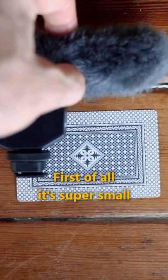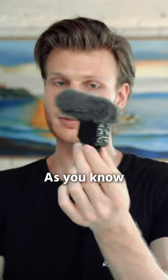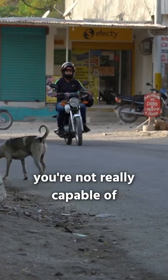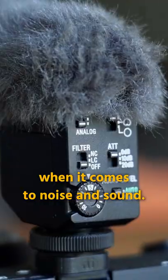First of all, it's super small and lightweight, as you can see, which is super convenient for traveling. As you know, when you're traveling, you're not really capable of controlling your environment when it comes to noise and sound.